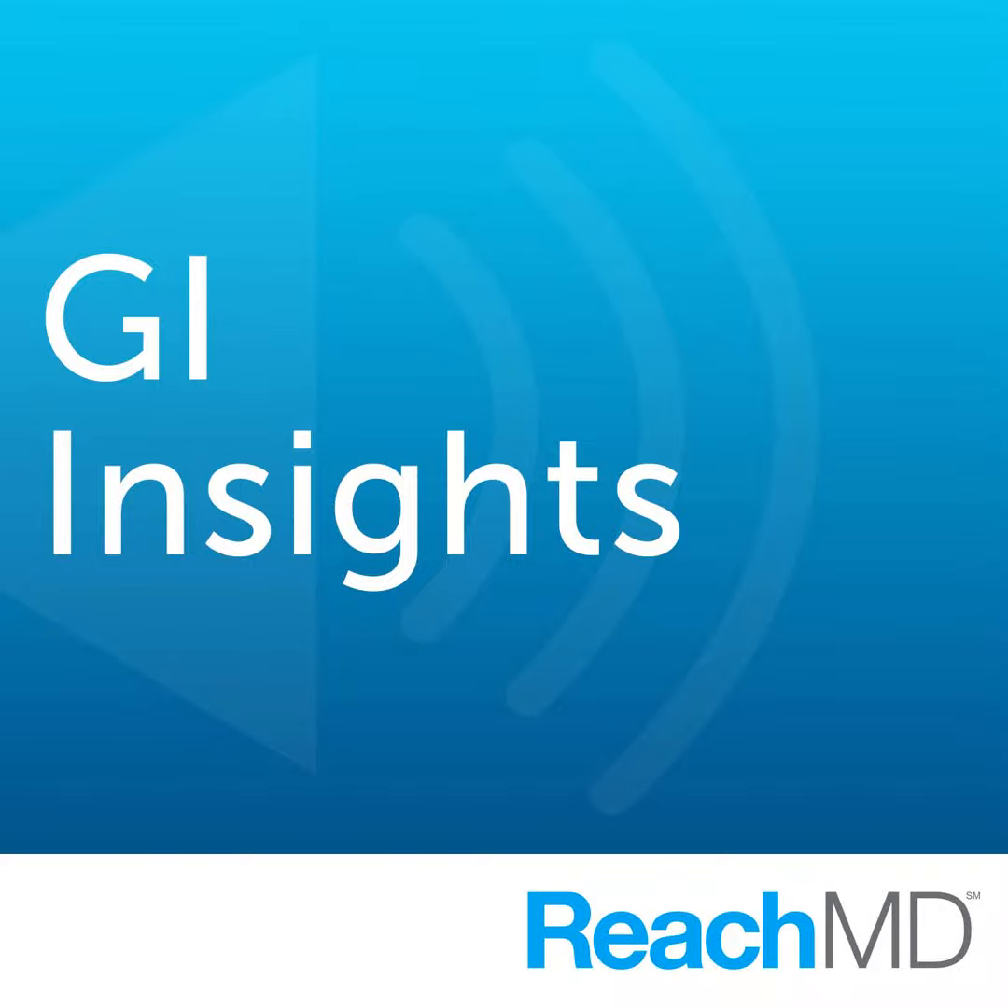Welcome to GI Insights on ReachMD. I'm your host, Dr. Peter Buck, and today we're joined by Dr. Mariana Arvinatakis, who will be discussing non-celiac gluten sensitivity, or NCGS for short. Dr. Arvinatakis is an Associate Clinical Professor in the Department of Gastroenterology, Hepatopancreatology, and Digestive Oncology from the HUB Erasme Hospital in Brussels, Belgium. Dr. Arvinatakis, welcome back to the program. Hi, good to be back.